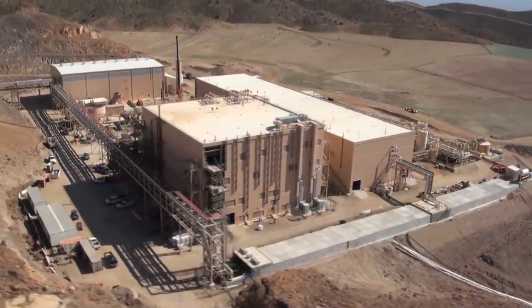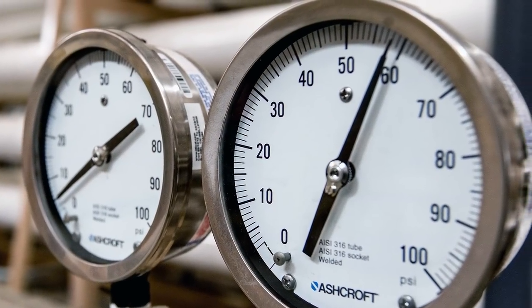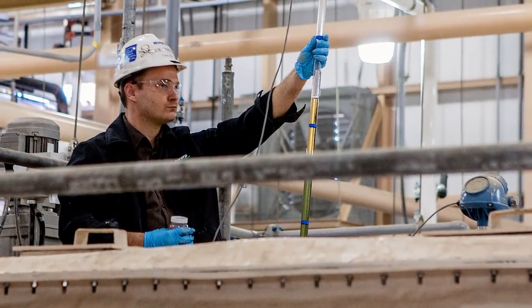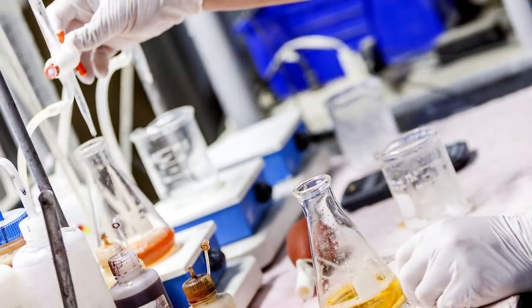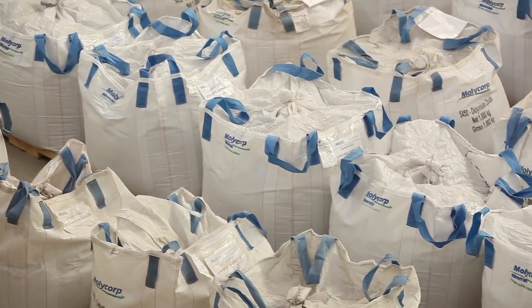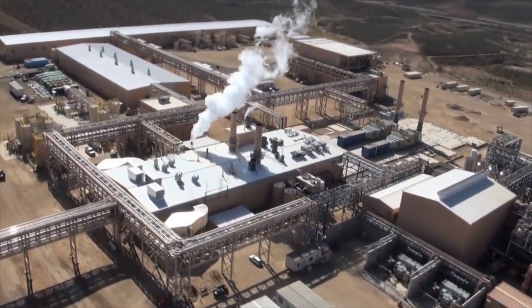At Molycorp's multi-stage cracking plant, the concentrate is treated in a complex set of chemical processes that liberate the Rare Earths. Next, impurities are removed and both heavy and light Rare Earth concentrates are produced. These concentrates are further processed into separated Rare Earth products, either at Mountain Pass or at one of Molycorp's several downstream value-added facilities.